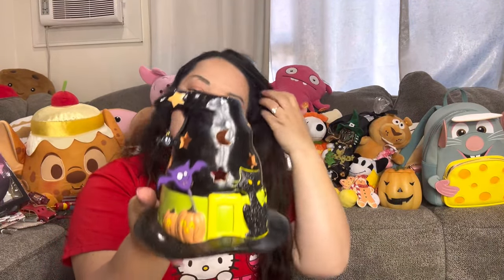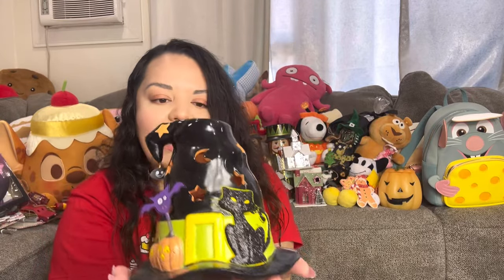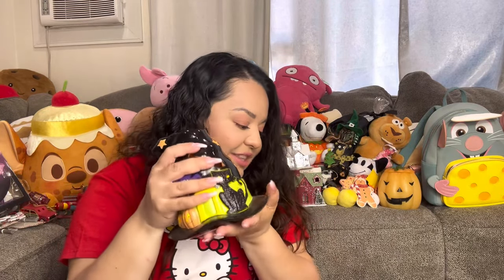This witch hat tea light holder was about 75% off — originally around $8, I paid roughly $2. It's brand new in the box with a cute little spider, bat, and glittery black cat. No chips, a candle has never been burnt in it. You can put a tea light on top and one inside. I'm definitely selling this one.